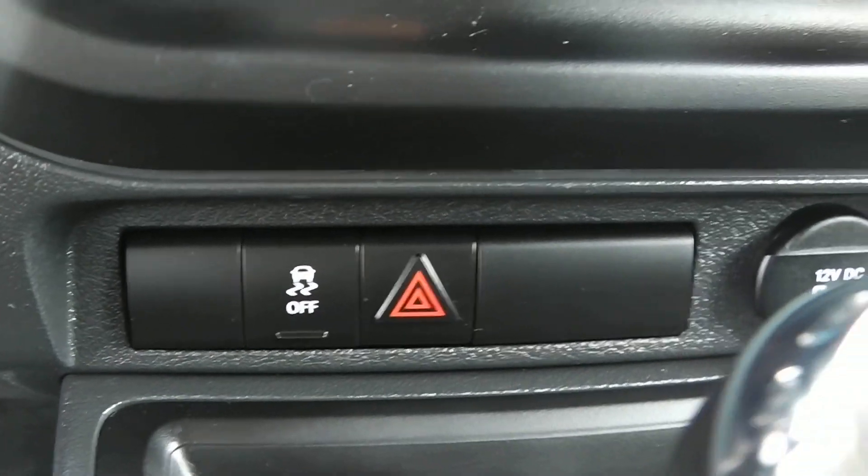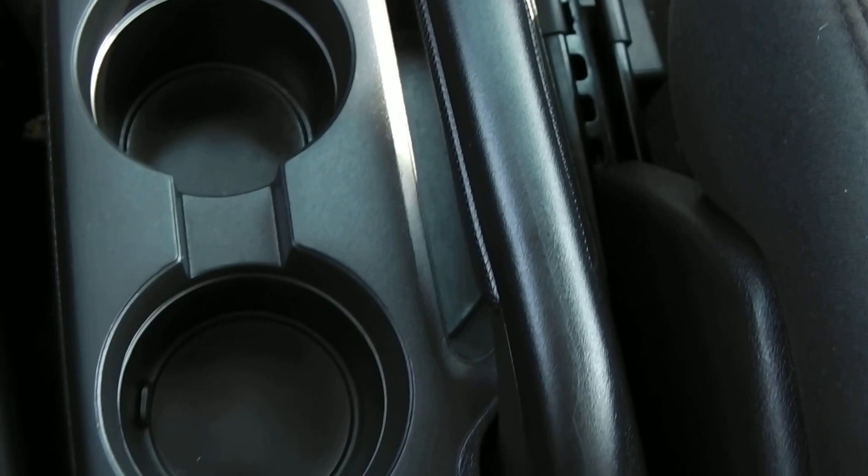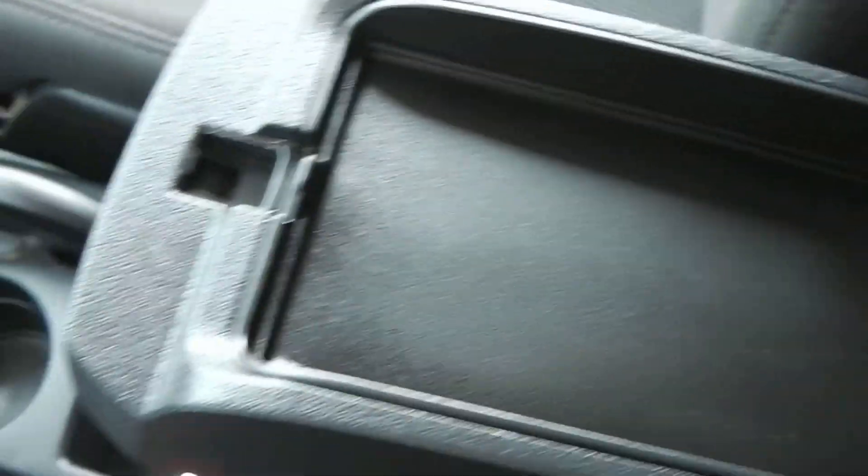Climate control just below that. Beneath there you got your traction control, your hazards, and a 12-volt outlet. This is the automatic. In your center console here you got two cup holders with your parking brake, and your four-wheel drive lock button is there. If you lift the console lid it's a shallow storage compartment on top with a removable rubber piece — great for easy cleaning. There's a second latch beneath that, and if you lift it, it opens up a much larger storage compartment underneath.